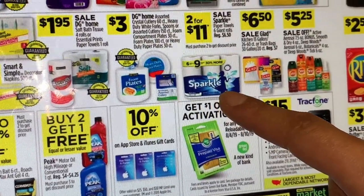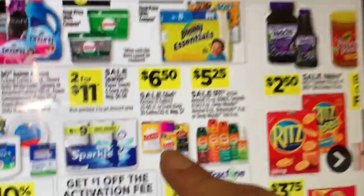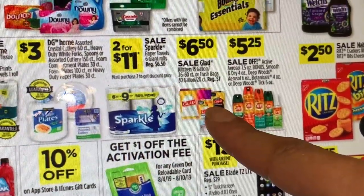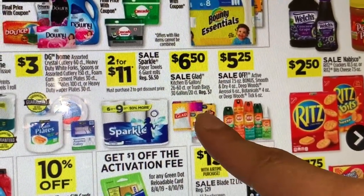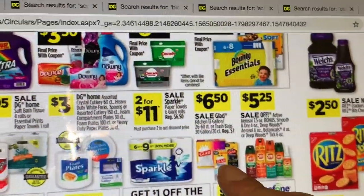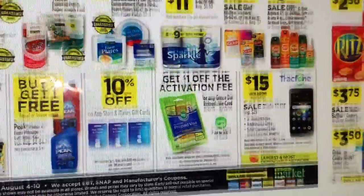There's also a printable coupon for Sparkle at $1 off one. The Glad trash bags are on sale for $6.50 — if you need trash bags, you can combine this with the 5/$20 Gain scented deal. You'd need to get the Gain scented ones. There was a printable coupon on Coupons.com for the 39-count large bags; I'm not sure if it's expired. I'll try to check today and let you guys know.